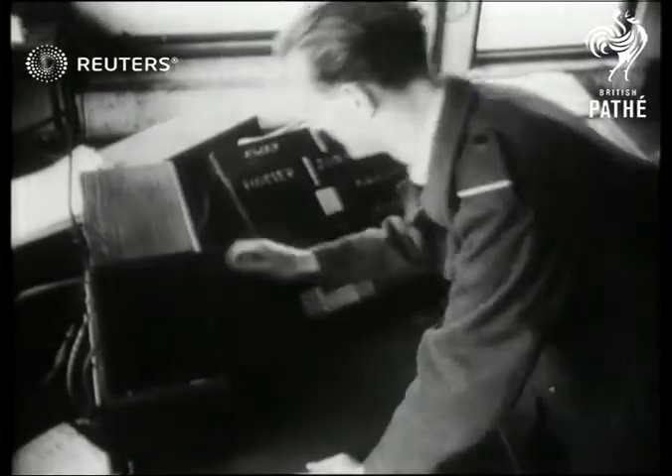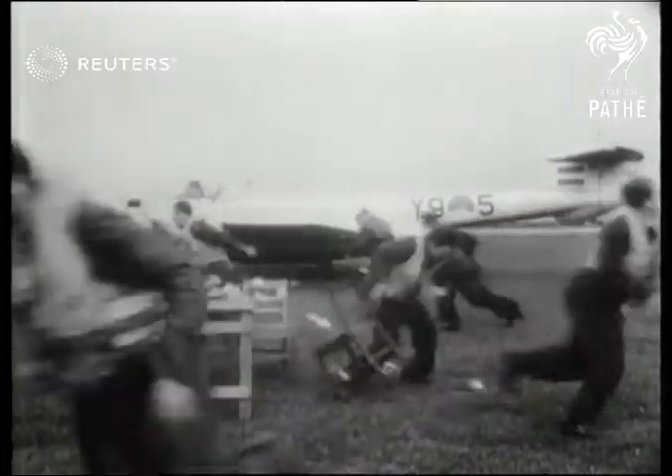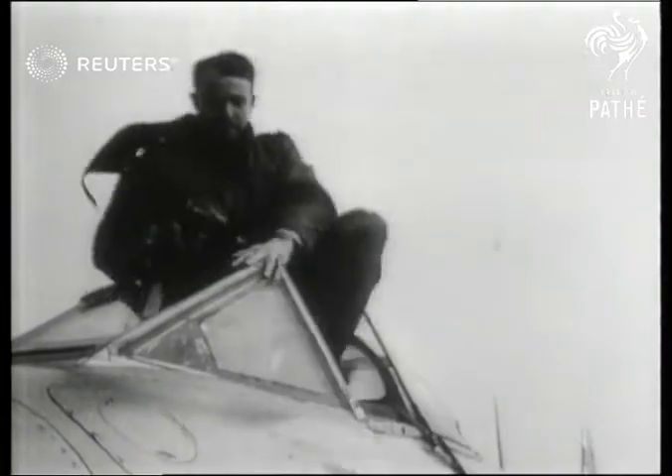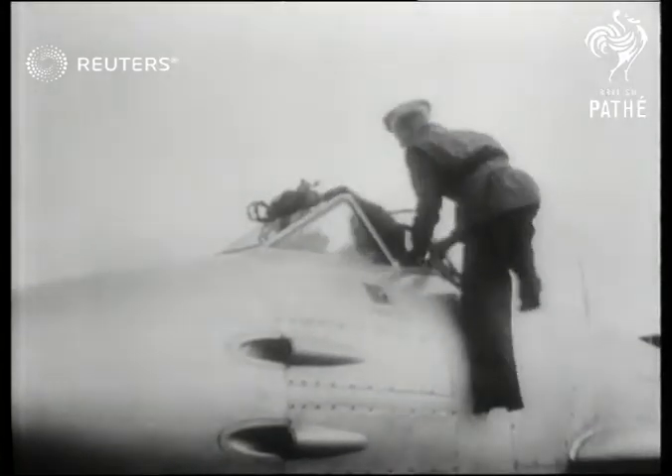At every fighter station, the order Scramble signalled British, French, Dutch or Belgian pilots to their place in the changing picture of defence — a picture in which the speed of their jet planes was a decisive factor.